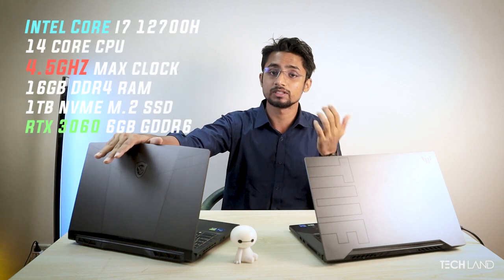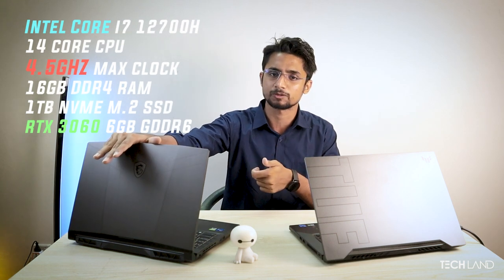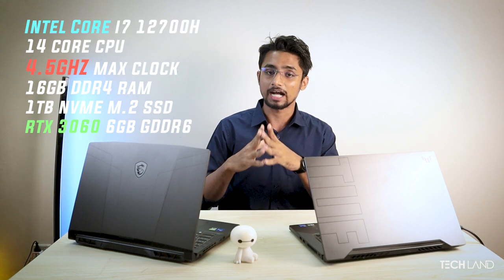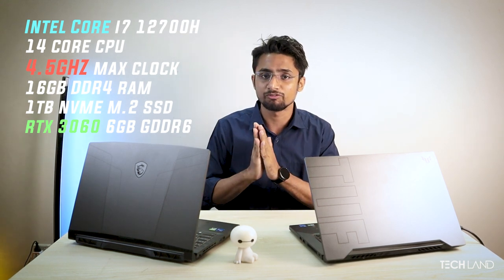Our main test subject laptop today is the MSI Pulse GL66. This laptop is specced with a processor at 2.8 GHz, 16GB DDR4 RAM, RTX 3060, 180W total power supply, and 1TB NVMe SSD.